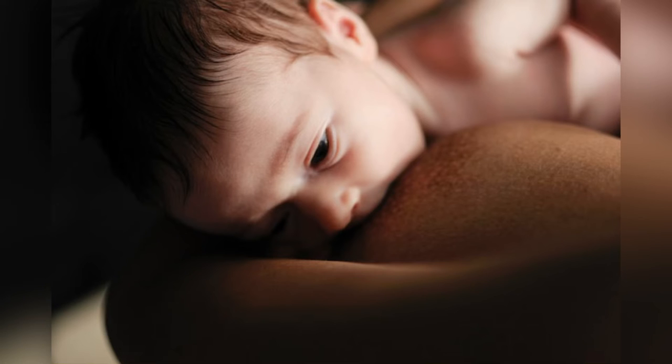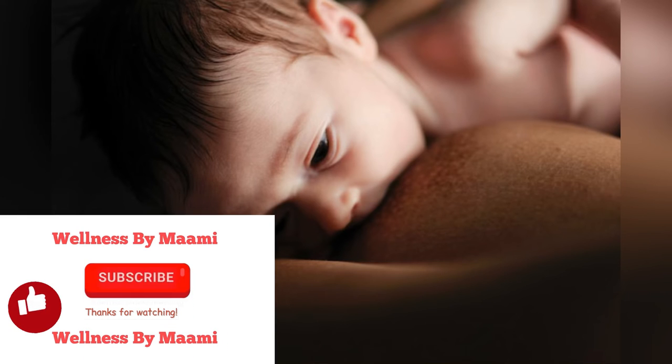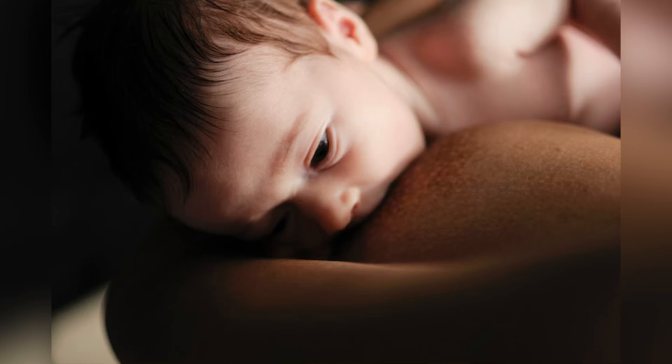Nurse on a regular schedule. Infants eat fairly regularly, usually about every two to three hours, and if you wait too long to feed, your baby may be more likely to bite. Every baby is different, so keep an eye out for your infant's feeding patterns. Watch for signs that your baby is getting hungry, like moving their mouth, making suction motions, crying, or becoming restless. Know when to end your feeding session. Most biting happens at the end of a feed, so take them off your breast if you notice signs that your baby is done. They may get fidgety, clench their jaw muscles, stop feeding for a moment and look around, or show other signs peculiar to your baby.